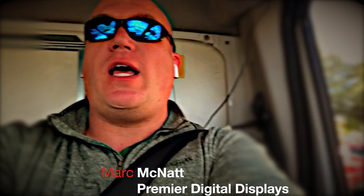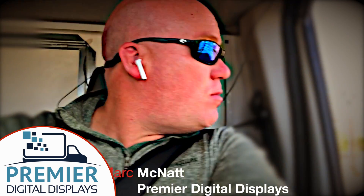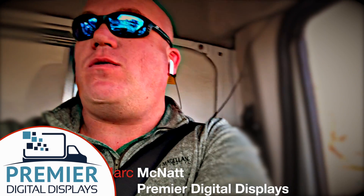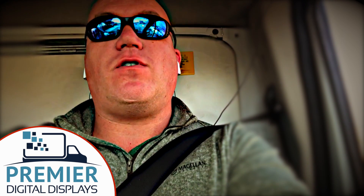This is Mark, back behind the wheel again today with the Premier Digital Display advertising truck. We are back again driving around the Clemson University College campus. While I had a few minutes I wanted to share something with you that sets us apart from a lot of other media — something similar to what you see on Facebook that everybody is after, and that is geofencing or geotargeting.